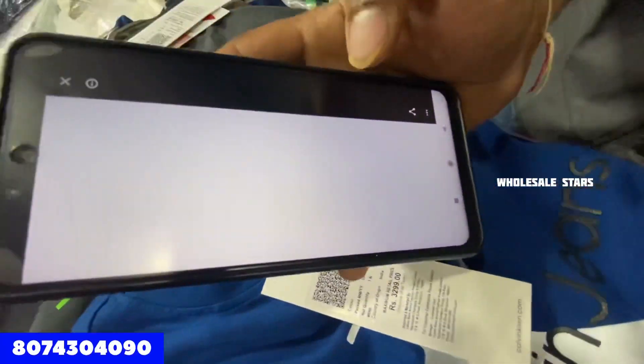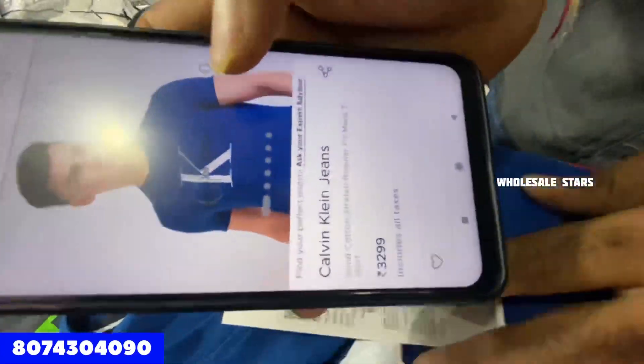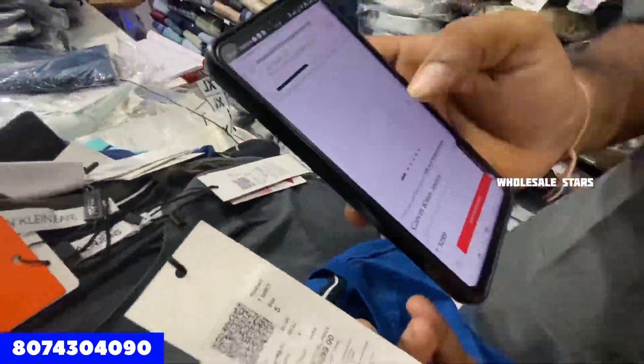This is a 100% original CK T-shirt. This is a scannable article. The price is Rs. 3,299, and we are providing it for only Rs. 650.